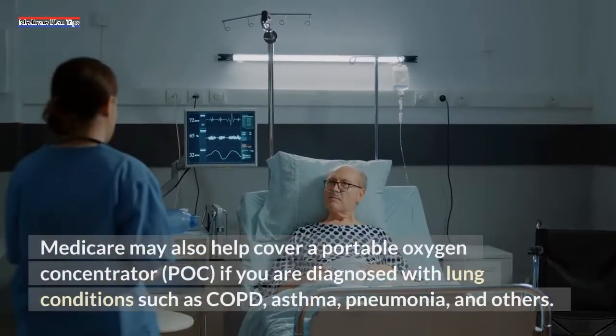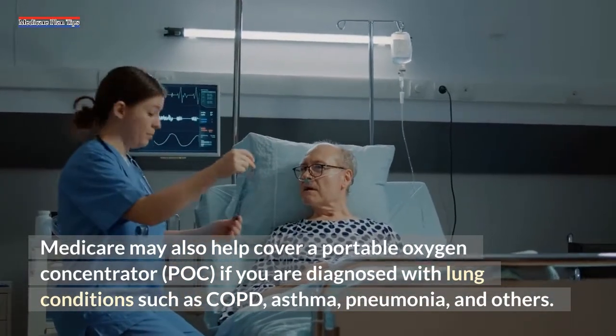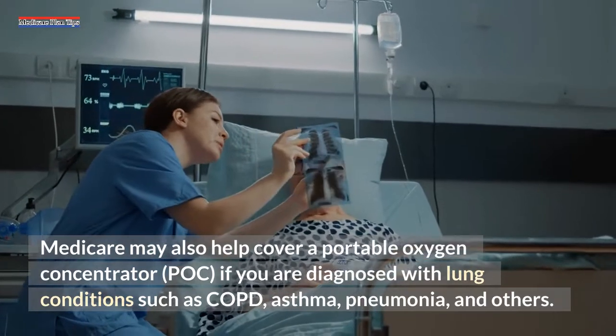Medicare may also help cover a portable oxygen concentrator (POC) if you are diagnosed with lung conditions such as COPD, asthma, pneumonia, and others.